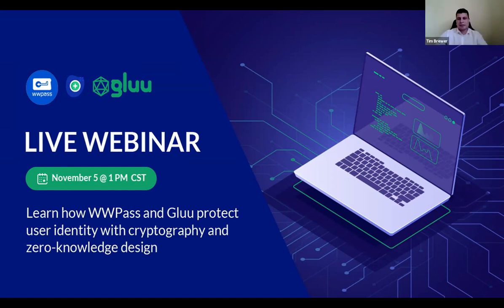Thank you, Mike, for the great introduction and the opportunity to engage with the public alongside Glue. Allow me to start with a brief company introduction. WWPASS has been in the market of cybersecurity for more than 10 years already. We have offices across Europe and the US, and we continue to grow. You can check everything on our website, which is WWPASS.com.